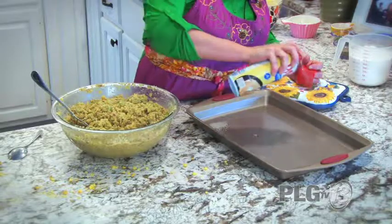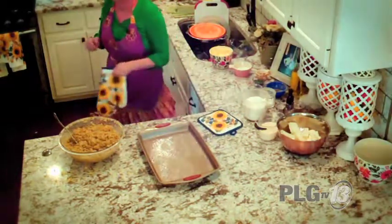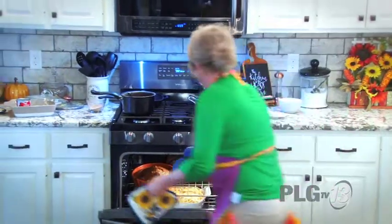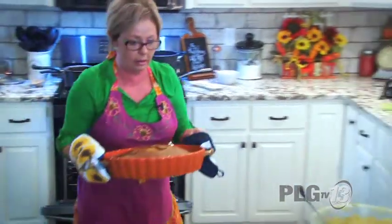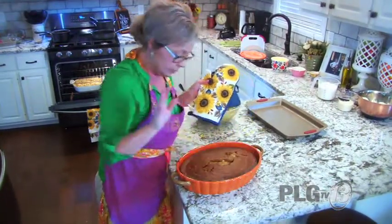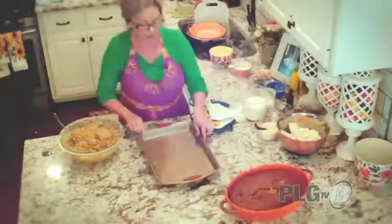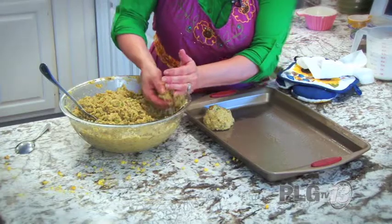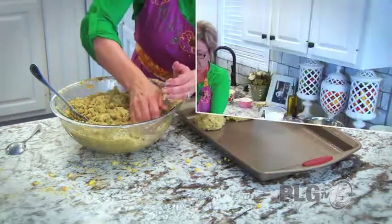I'm going to spray the pan lightly with buttery spray. Let me check on the pumpkin cobbler — oh yum, that smells so good! I think it's just perfect. We're going to set it aside to cool and finish our dressing balls. I remember mama doing this. We'll put these in and let them start baking, then put more in after.